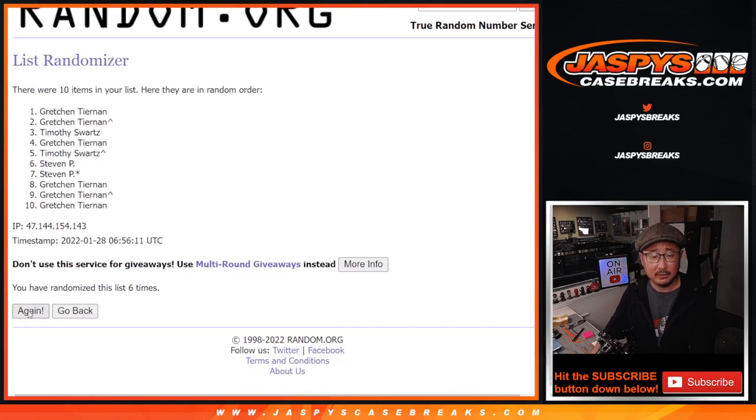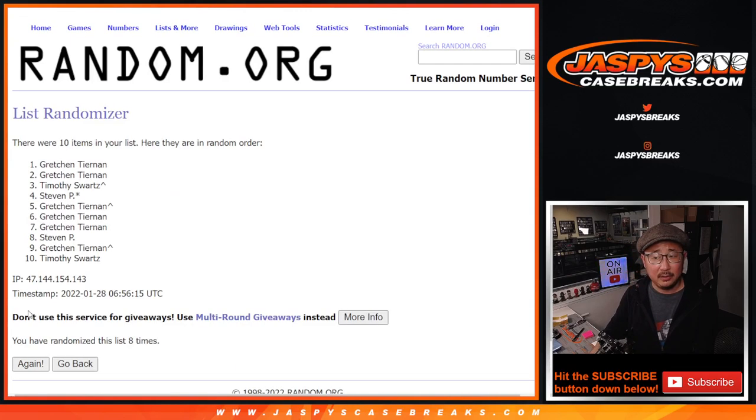Six, seven, eight, nine, and tenth and final time. After ten, got Gretchen down to Tim.